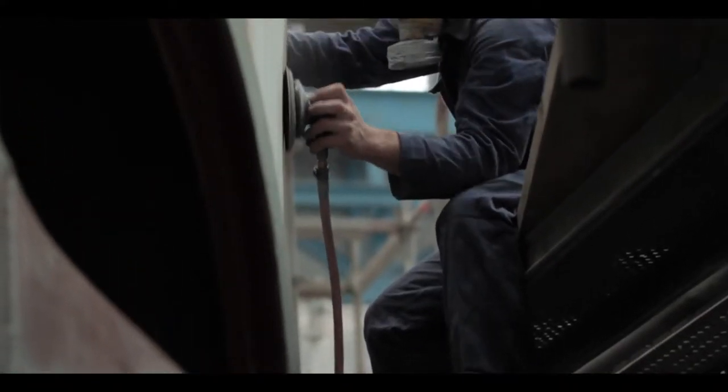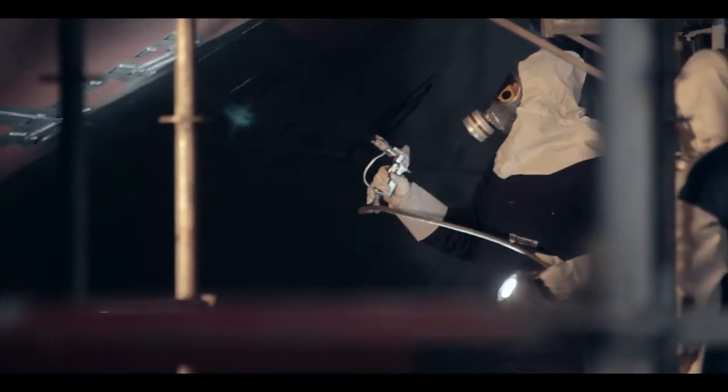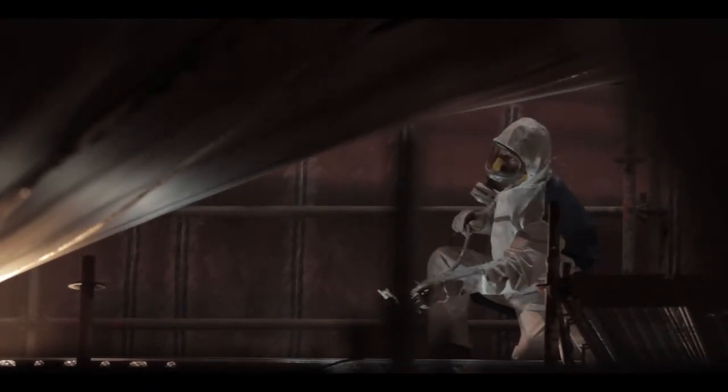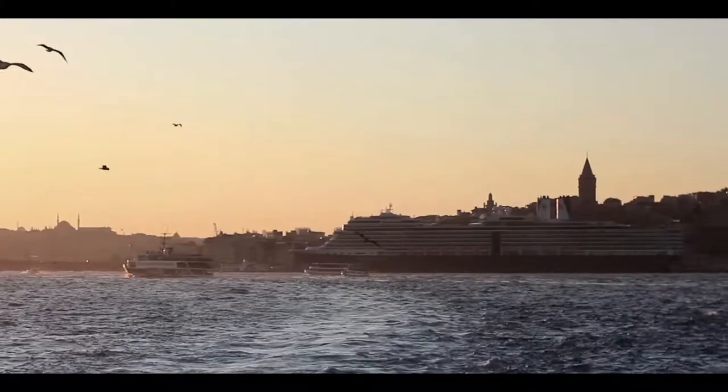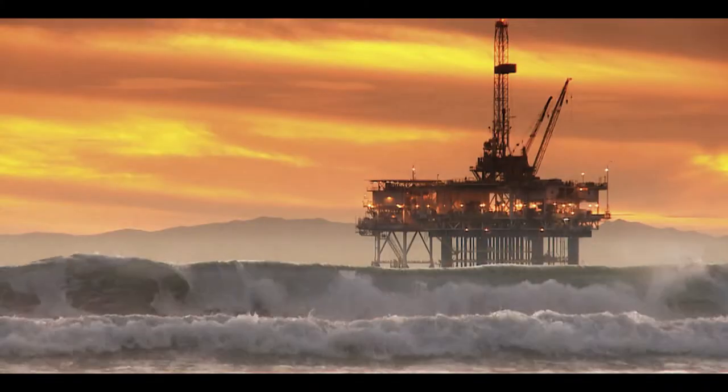They all need to have rust removed from their surface and be freshly coated on a regular basis. The treatments developed by Feroclus and our innovative coatings ensure particularly long-lasting protection. Their application has set new standards in surface finishing for ocean-going vessels.